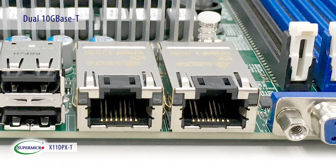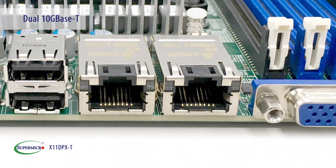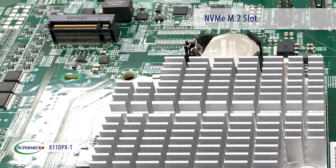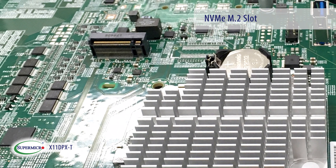In addition to supporting dual 10GBase-T networking, the X11DPX-T also has an onboard NVMe M.2 slot as a compact, low-latency storage option.